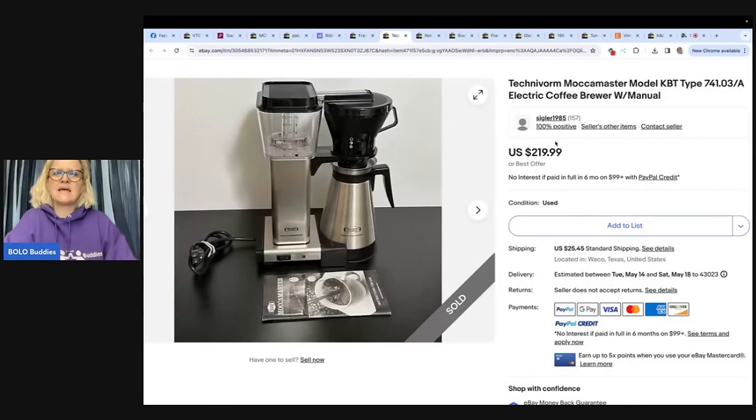This is a Technivorm Moccamaster coffee brewer with manual. Anything Technivorm is a bolo. Picked this up at a Goodwill for $6.99, listed it, and took a best offer of $180 — sold in about one week. Even the parts for these sell high and quickly if you find one incomplete. You could part it out, and it might be easier to ship and you may actually make more money that way, but you'd need to figure out what each piece is called. If it's complete and especially this fancy, probably just sell it whole.